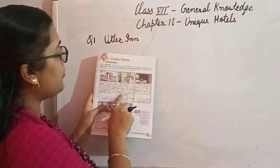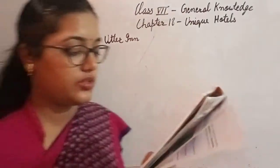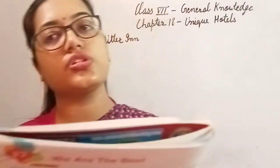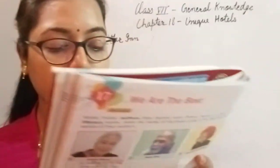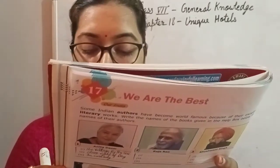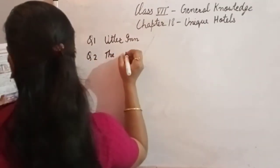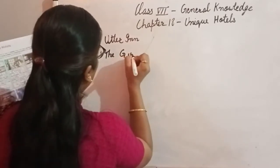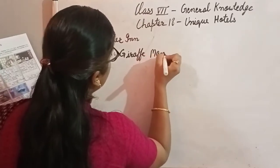In this hotel, you will have the opportunity to feed the giraffes with your hands from your room window. You can also take pictures with them while feeding them. This hotel is situated in Kenya, and the name of the hotel is the Giraffe Manor.